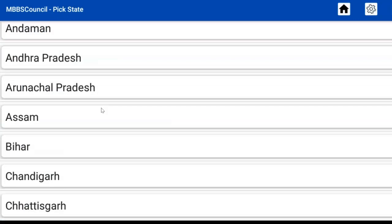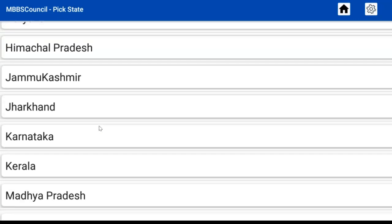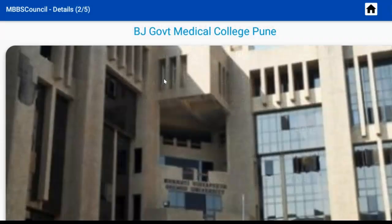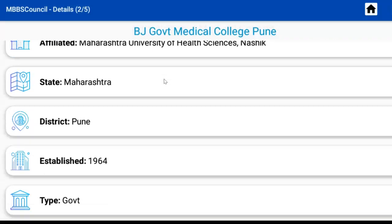Click the Colleges menu. Select the state Maharashtra, then select BJ Government Medical College, Pune. Here you can see important details of this college.